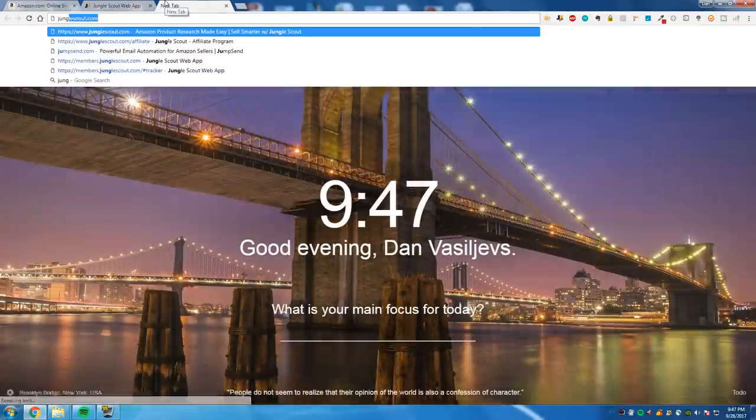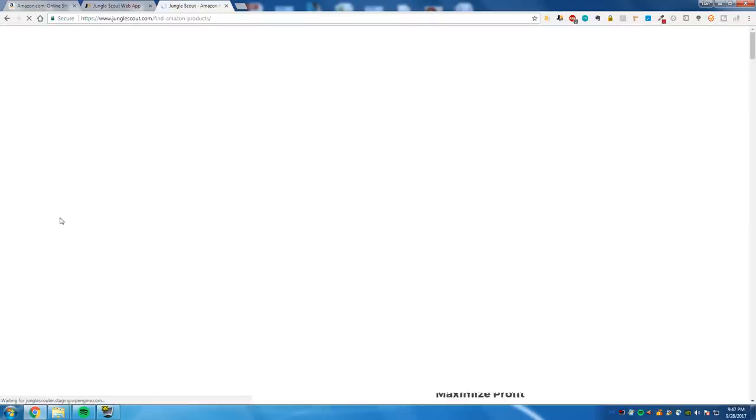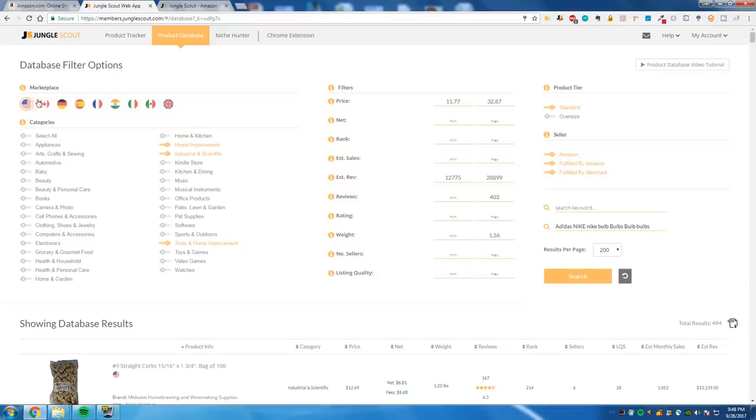So I'll show you junglescout.com right here. It's a cool little Chrome extension. Jungle Scout is slightly updated now — they've got the Chrome extension and the web app, and you're going to need both of them. The Chrome extension you can pull on any Amazon product and just see how much it's making. The web app really lets you find lucrative products. You put in the filters — categories, marketplace — there's everything: America, Canada, Germany, France, UK. Jungle Scout is an absolute must.